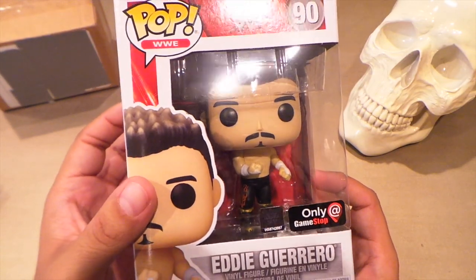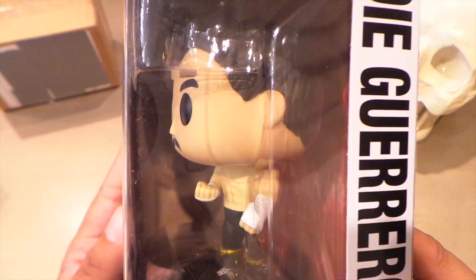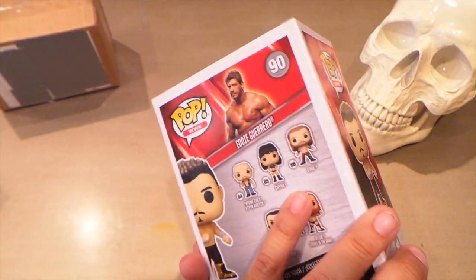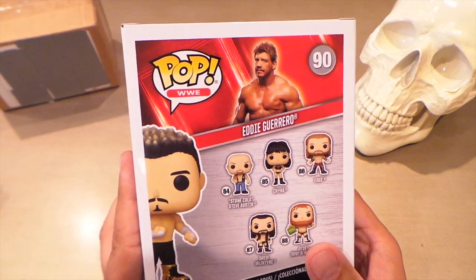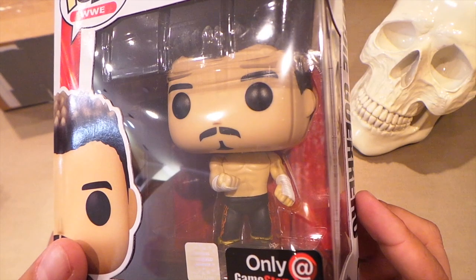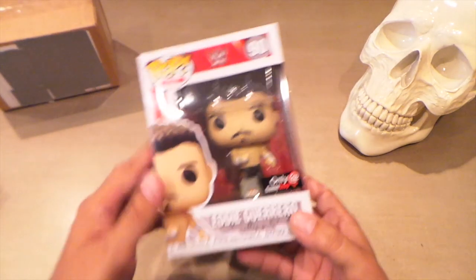This is Eddie Guerrero — one of the most awesome, technically gifted wrestlers. Funko did a pretty decent job on this guy. I would have liked a little bit more of a mullet going on, but maybe this isn't from the mullet era. What I do like about this one is how barrel-chested Funko made him, because that's one of the things — Eddie Guerrero had a big old chest and shoulders. Almost looked disproportionate. That guy was very very strong. I think Funko conveyed that pretty well. Came in mint condition. Good job GameStop.